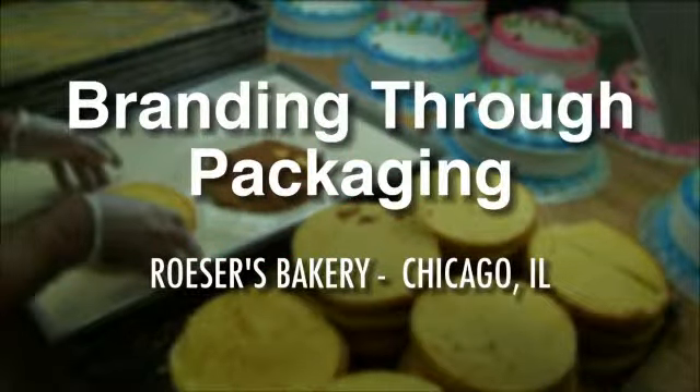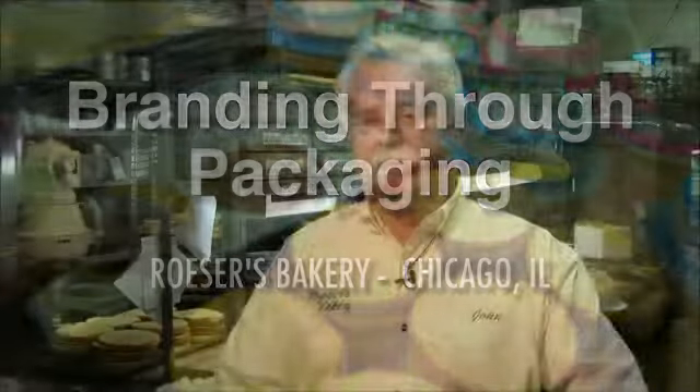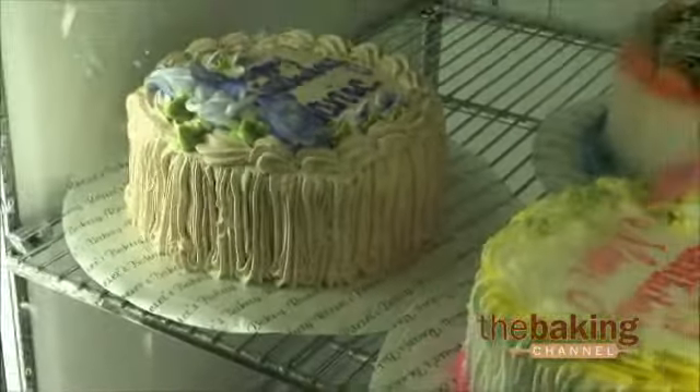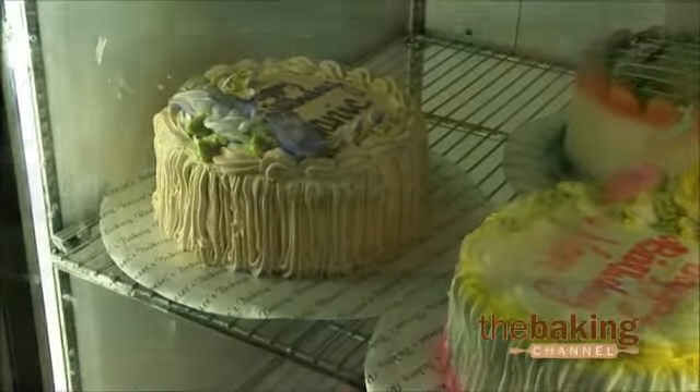Over the years we've developed a packaging campaign. A long time ago my father was very big into making sure that everything had our name on it. When you leave our bakery with a cake, it's on a printed doily, it's in a printed box, it has a printed cake server attached to it, and it also has printed napkins attached to it.